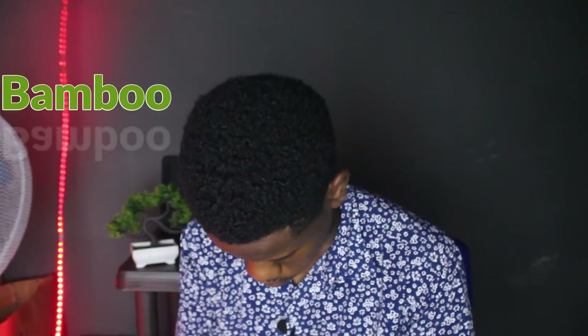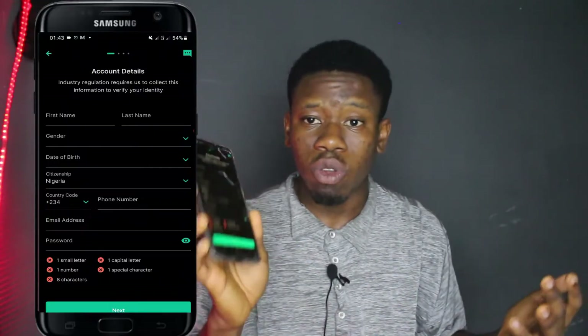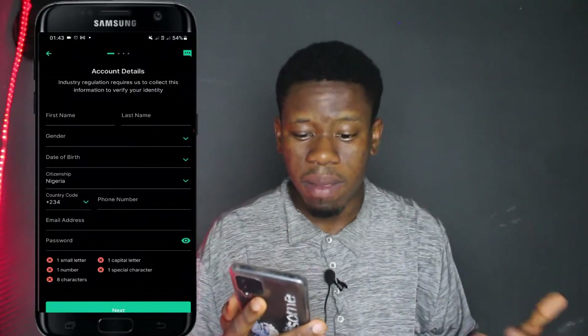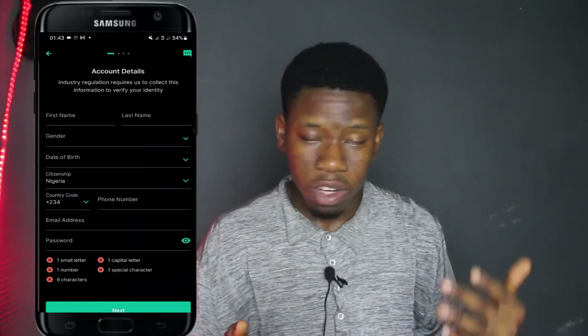Starting off with the onboarding process, signing up on Bamboo was a little bit harder than signing up on Chaka, and signing up on Trove was much harder. When you install the Bamboo app on your device, they basically ask you for a lot of details like your first name, your gender, your date of birth, your citizenship — Nigeria — and all that stuff.